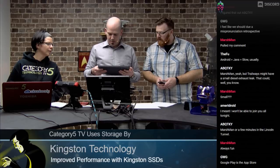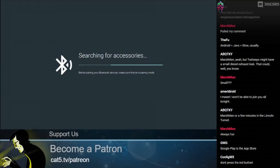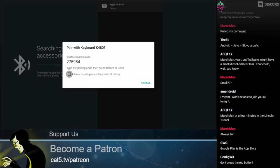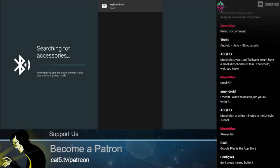After putting the keyboard properly into pairing mode — hold the PC button — the device found it. We entered the pairing code: 2, 7, 5, 9, 8, 4, and pressed Enter. Paired! The keyboard is now connected to the Android box.